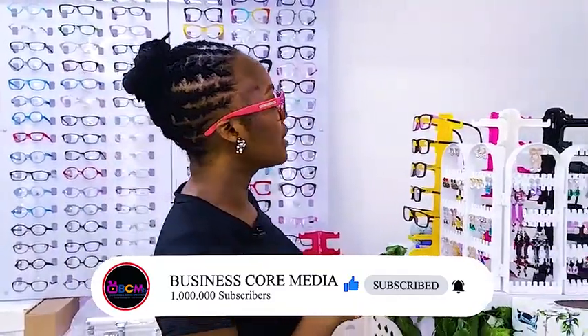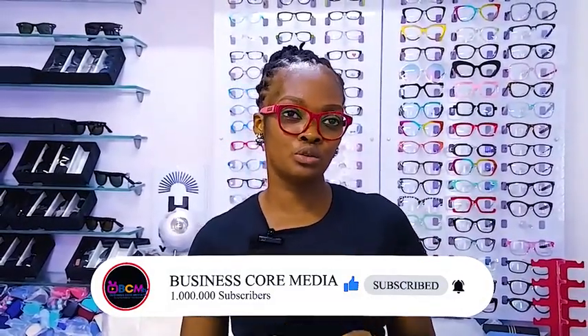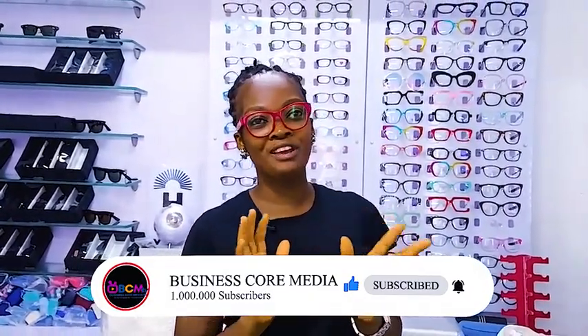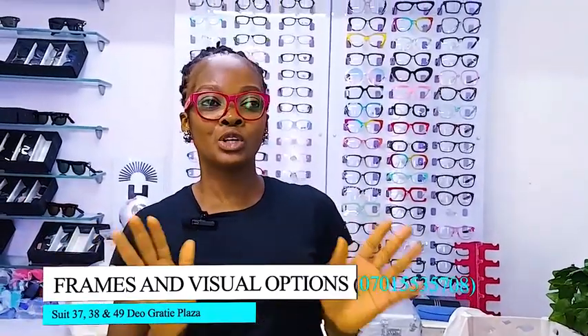If you have any issues with your eyes, the first step is to go see your eye doctor. From that meeting, it's not usually the end — every eye examination is not necessarily glasses, so do not assume. Go see your eye doctor.